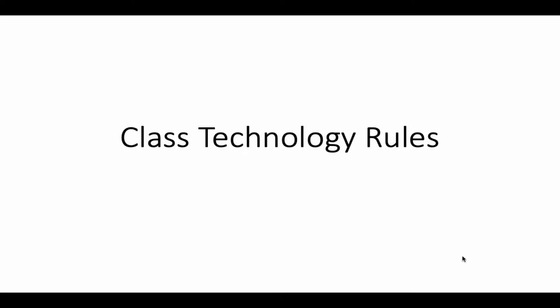Hi everyone. These are our class technology rules. As all of you know, we made a really big technology change last year with the addition of the Chromebooks going home with students every day. In science, this is particularly important because we have a curriculum that runs off of the Chromebook. So essentially their Chromebook is their textbook in science.